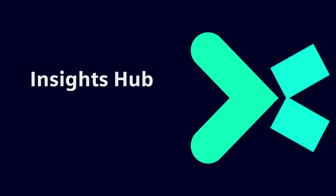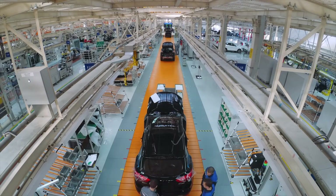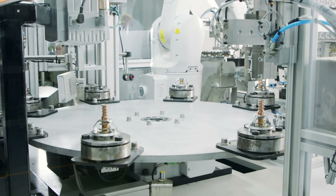Introducing Insights Hub, the Industrial Operations X IoT solution from Siemens for enabling significant improvements to asset and process transparency, and hence facilitating the new standard of data-driven decision-making.